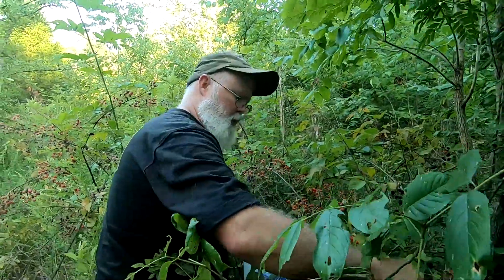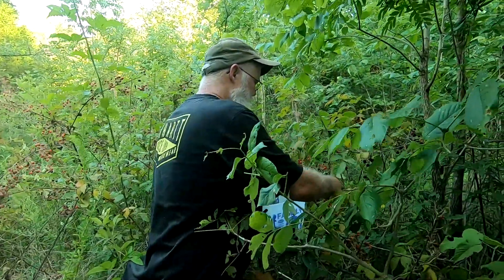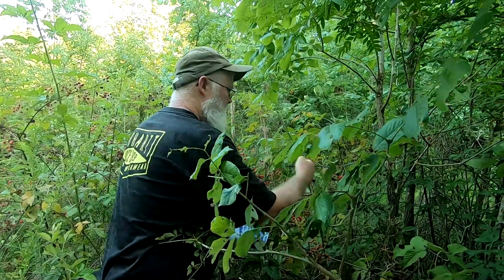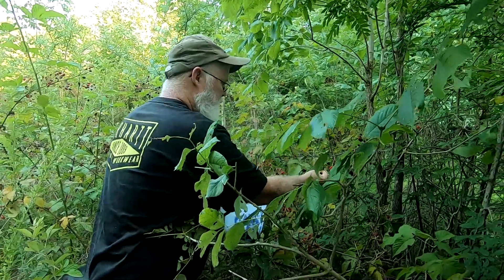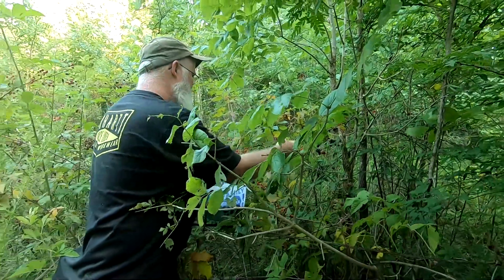We've got another spot up ahead that we were headed to. We just spotted these off the side of the road and I wasn't gonna pass them up — this is one of the best batches we've found all in one spot.